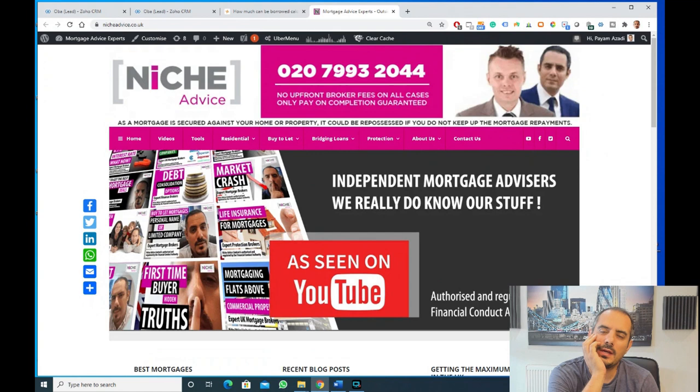I wanted to deal with another matter we get asked about quite a lot — rental calculations and how they can differ between different lenders. When it comes to buy-to-let mortgages, it's not just about the rate or the fees. It's about the doability of the mortgage. Lending criteria is very important, and rental calculations play a big factor in whether you can borrow what you want to make the deal work. I'll showcase our website here, which has been running for about 12 years.